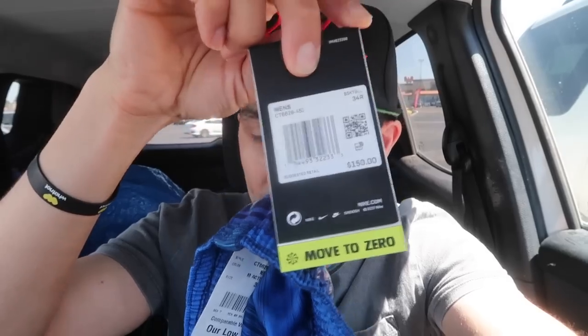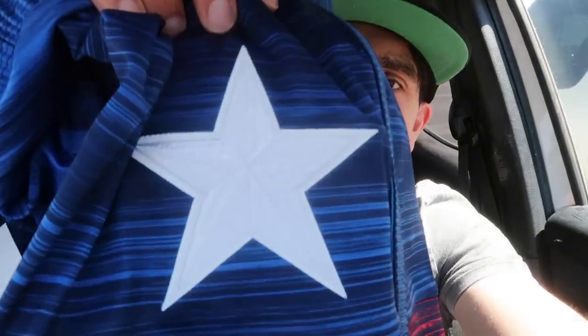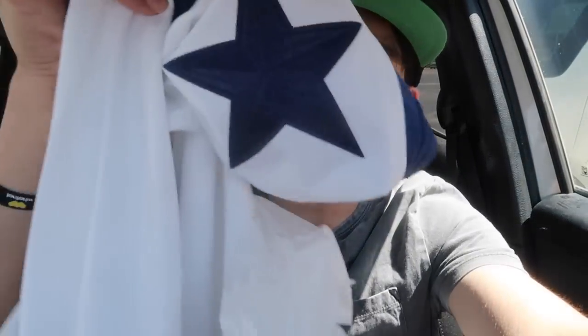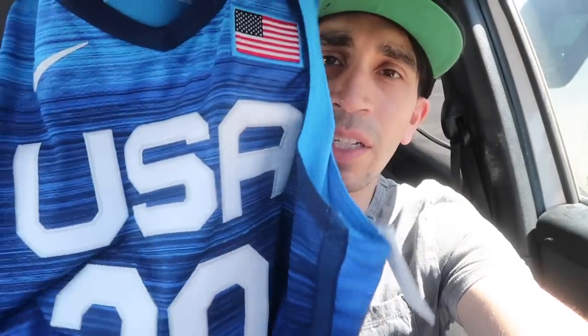I picked up two Nike Olympic vapor knit shorts and one jersey. Shorts retail at $150, they were $30 each — super nice material, patch right there, big star, sewn Nike swoosh. We got the blue/navy and then the home white one. Same high-quality vapor knit material. The jersey retails at $200, United 20 in the back.